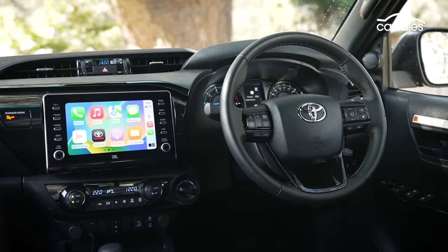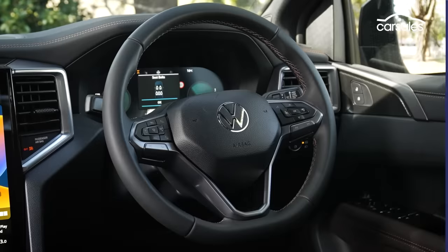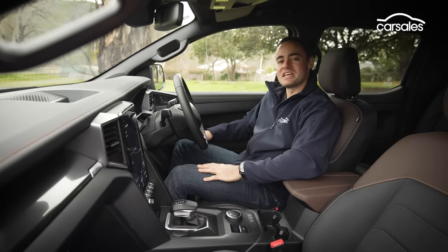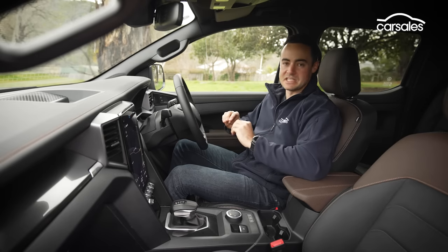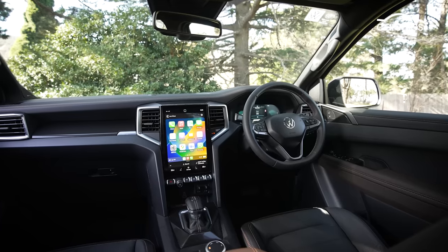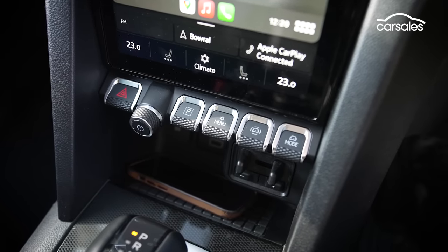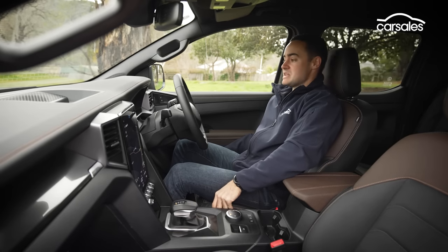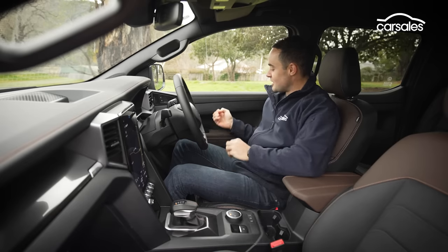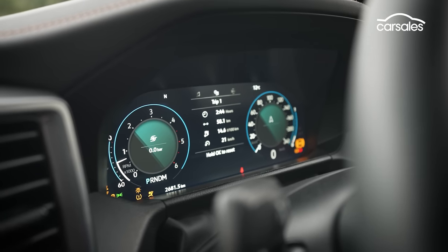Inside, our three competitors pursue decidedly different interior themes. Volkswagen is eager to point out that this isn't simply a re-skinned Ranger, and the interior of the new Amarok is a real case in point. Although the dimensions are identical to the Ranger, there are clear points of difference throughout the cabin — things like softer, higher-bolstered seats which make them more comfortable and supportive on longer journeys, and new ambient lighting that peeps through cracks in the doors.